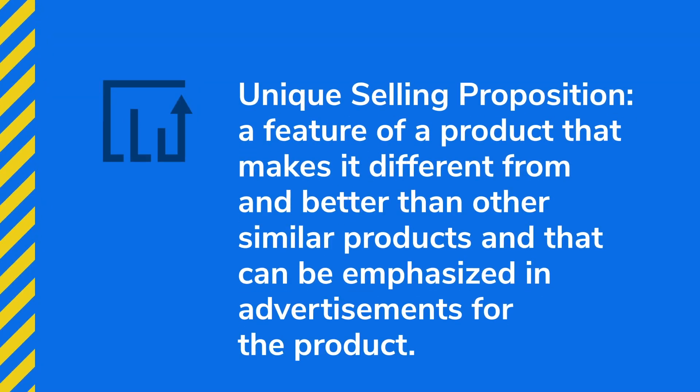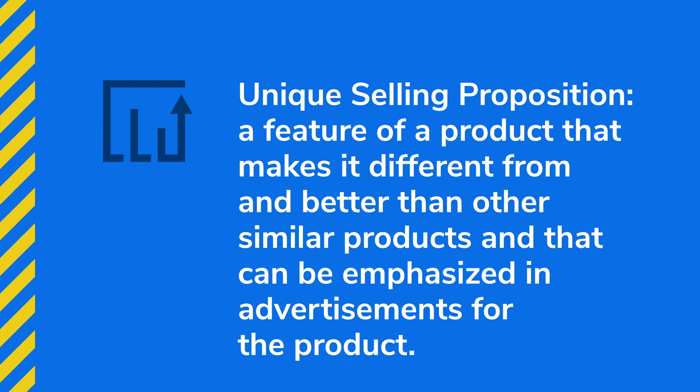This seller launched a product without a proper USP, also known as a unique selling proposition. According to the Cambridge Dictionary, a USP is a feature of a product that makes it different from and better than other similar products, and that can be emphasized in advertisements. Essentially, it's a way to differentiate your product from the competition. This may sound like common sense — of course you want to stand out and give people a reason to buy your product over others — but it actually isn't as simple as it sounds.